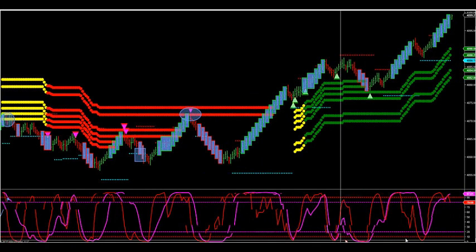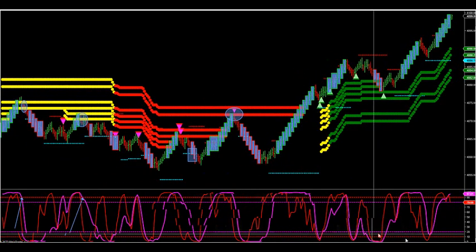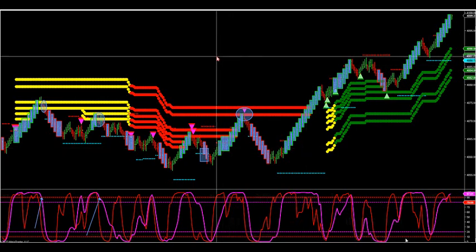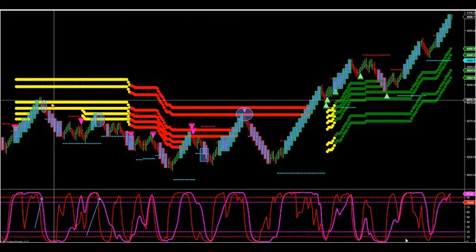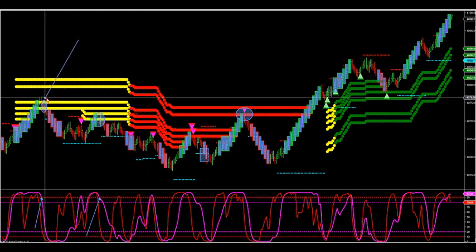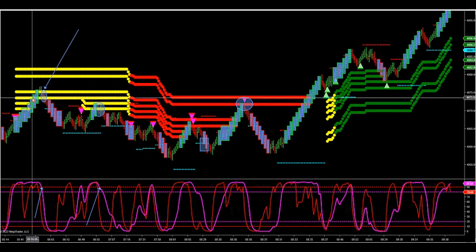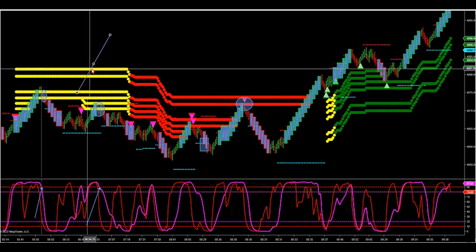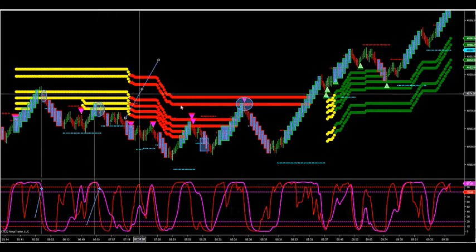We stopped this trade early on in the session this morning, let's take a look at it. This is the momentum chart that we use. We let the ALGO do the work. You look for the first wave — here's the first wave after you get opposite color speed bars against ATR trend. There's your first wave this morning, then we got the second wave.